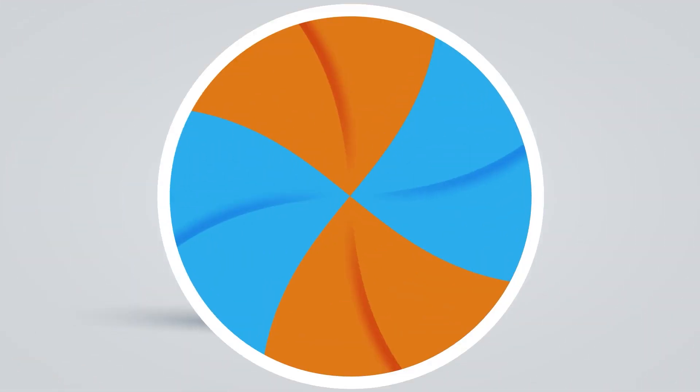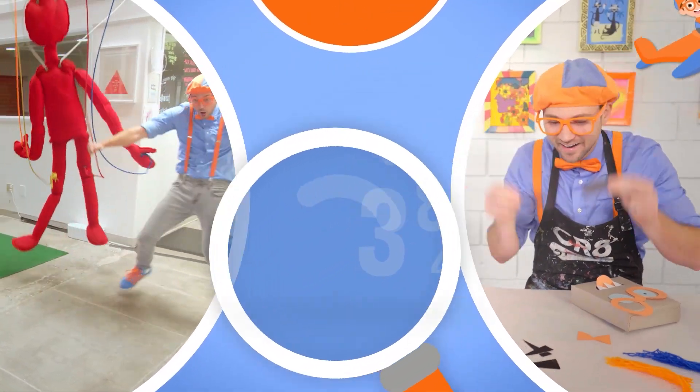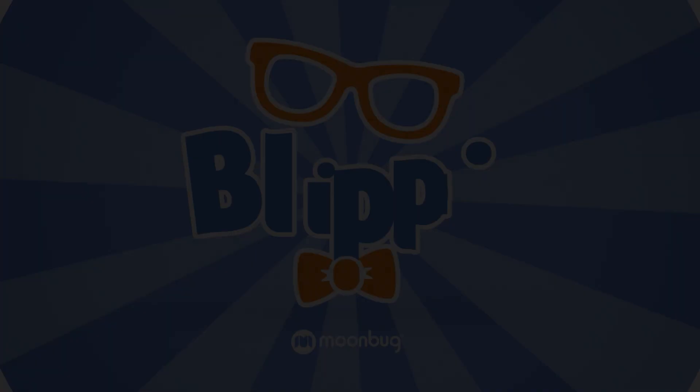Come on everyone, let's make learning fun! Blippi, Blippi. So much to learn about, it'll make you want to shout. Blippi, Blippi, Blippi, Blippi. Thank you!